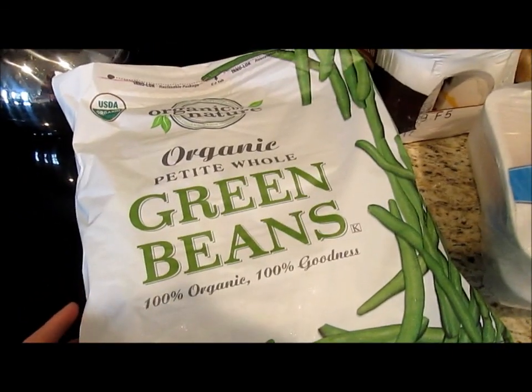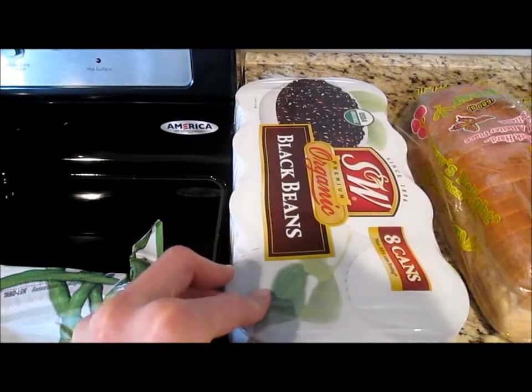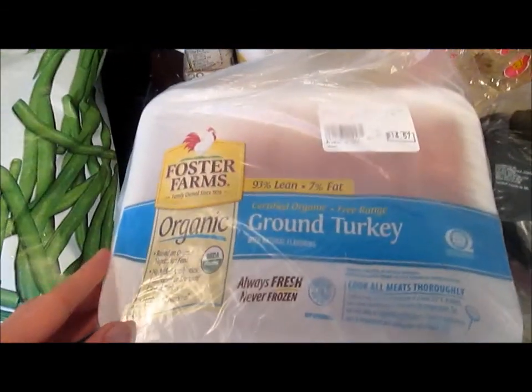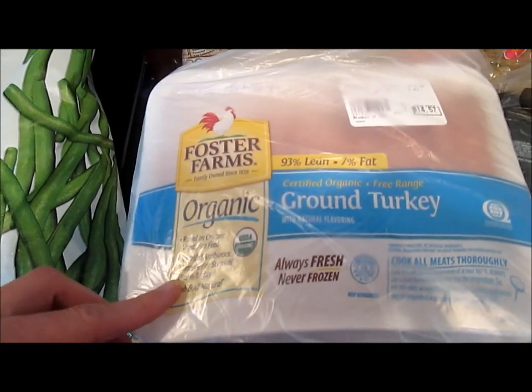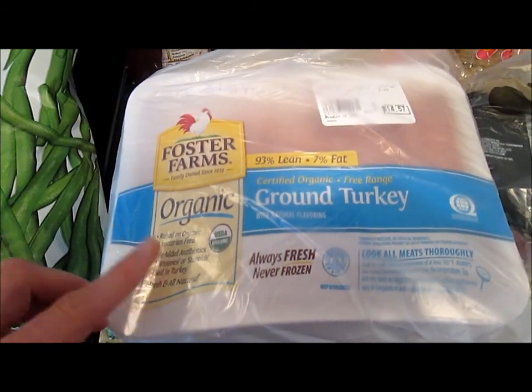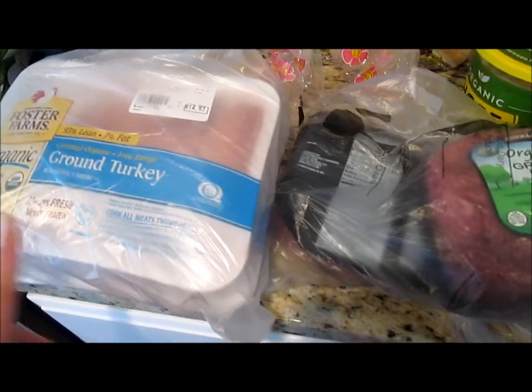I got this bag of frozen green beans. I got these cans of organic black beans. And I got some ground turkey. I'm going to be making some breakfast sausage, which I'll do a recipe video on shortly. And we're going to be doing some chili, some turkey burgers, and some other stuff with this. So I thought we'd give that a try.